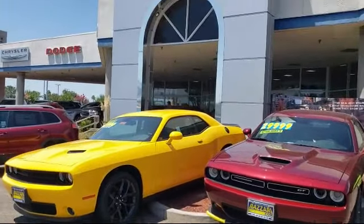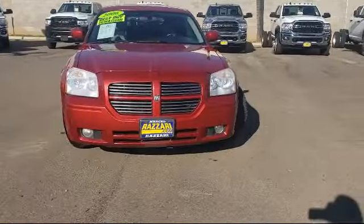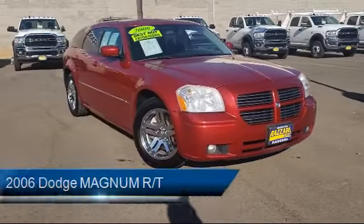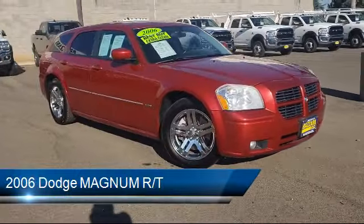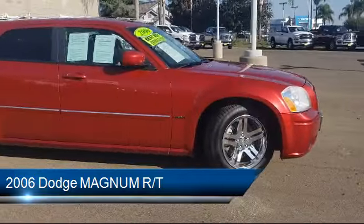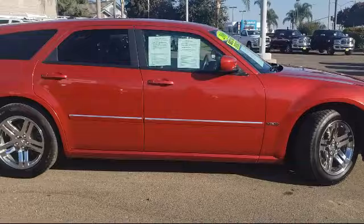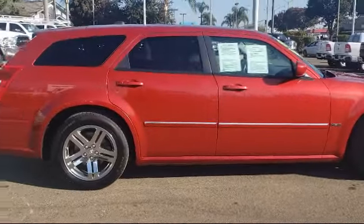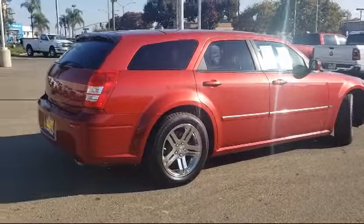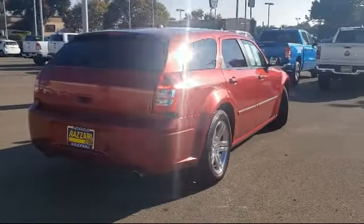Welcome to the Risari Auto Centers, and here's a look at another one of our great vehicles from our inventory. It comes equipped with electronic stability control, tire pressure monitoring system, rear spoiler, keyless entry, alloy wheels, air conditioning, traction control, fog lights, CD player, power windows, and much more.